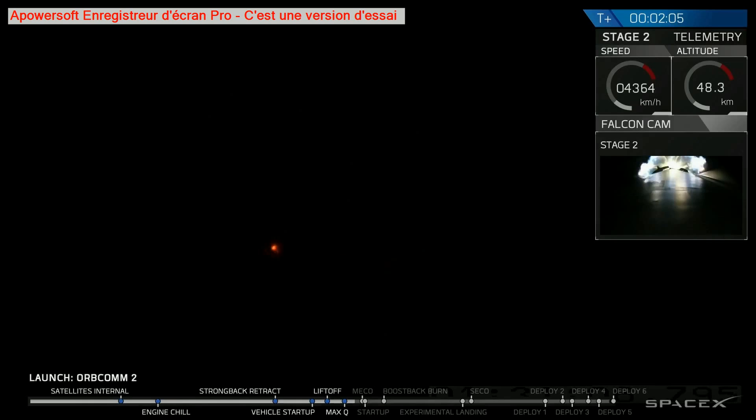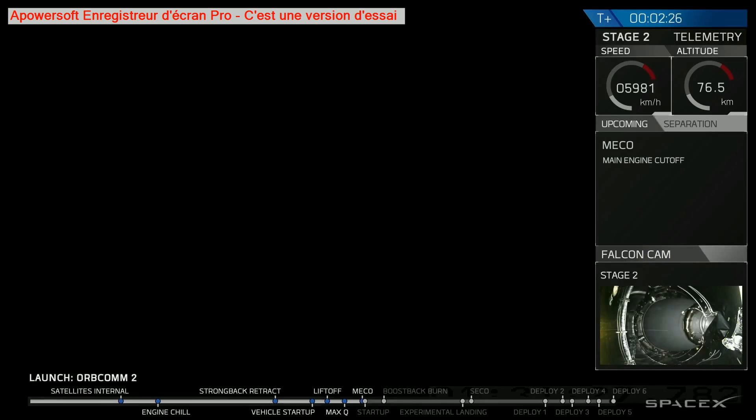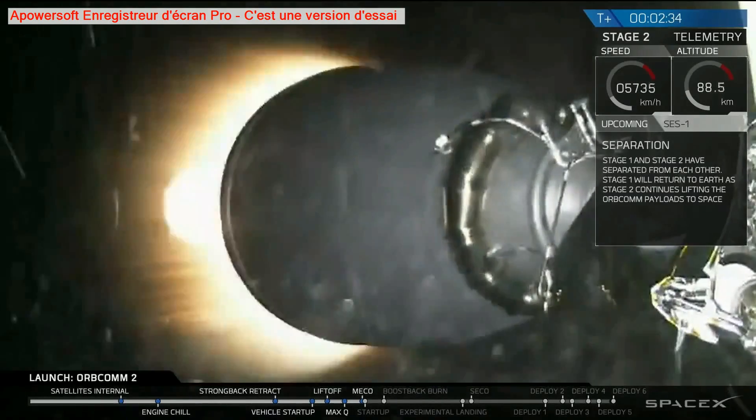T plus two minutes, speed 1.2 kilometers per second, downrange distance 11 kilometers. Main engine cutoff approaching shortly. And there we have main engine cutoff.